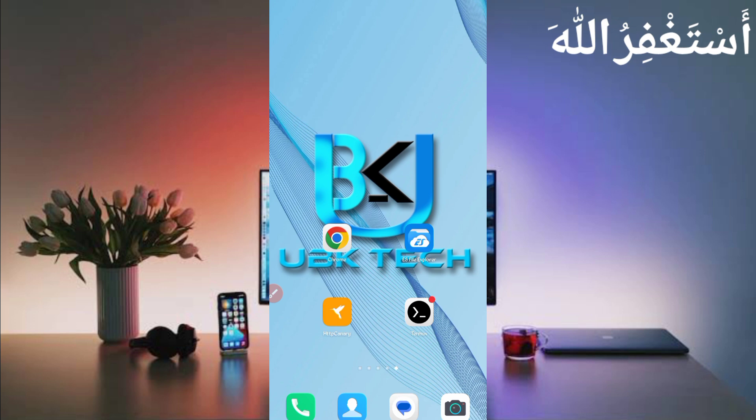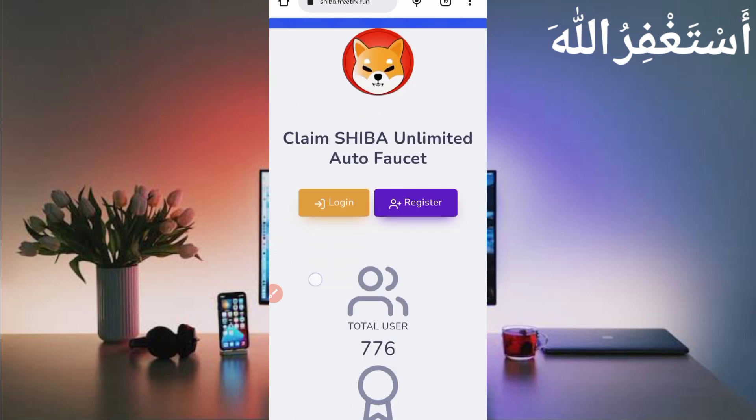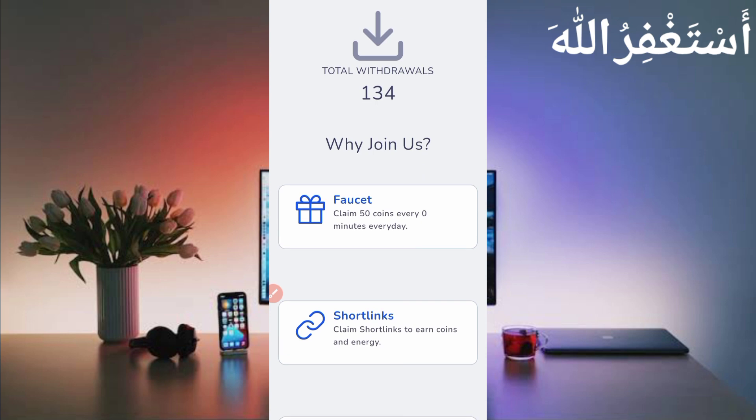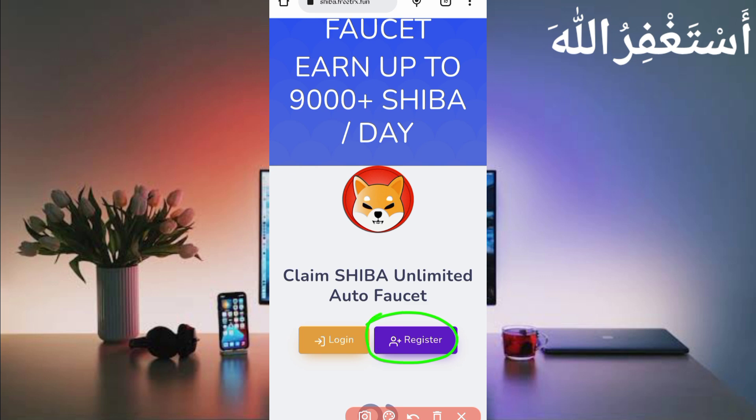First of all, you need the website link which is in the description — you can go directly from there. Here you can see the interface of this website. You can earn unlimited Shiba coins and get instant withdrawal in any wallet, or you can withdraw with a minimum of 10 Shiba coins.